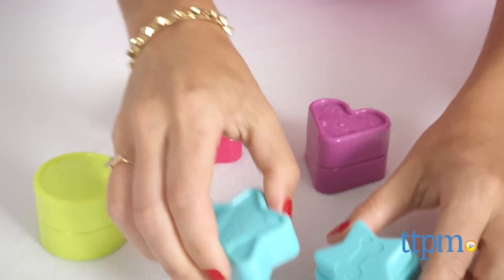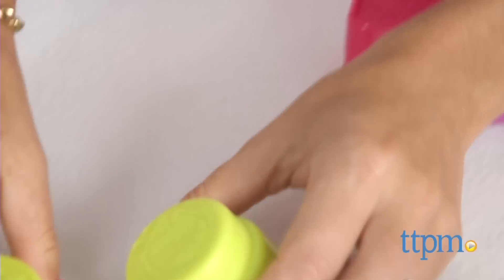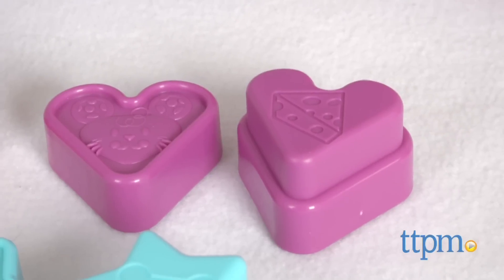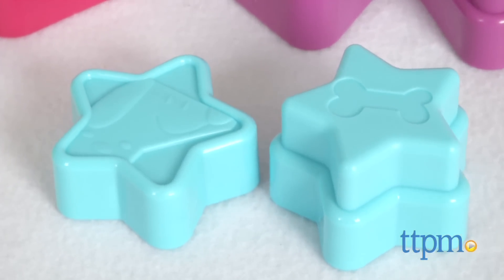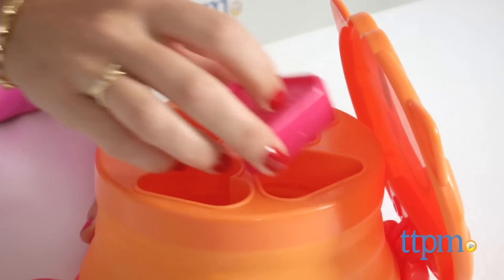In addition to the shape sorting and fill and spill play, the shapes also come apart into two pieces, with the bottom half featuring a food that the coordinating animal eats. Toddlers can match up the pieces and put them together, or use the pieces separately for double the sorting fun.